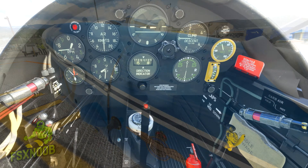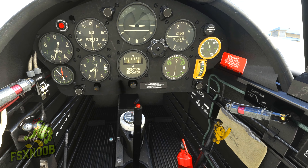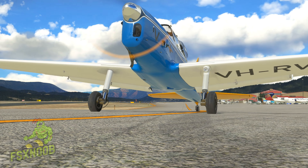During the late 1940s and 1950s, the Chipmunk was procured in large numbers by military air services such as the Royal Canadian Air Force and several other nations' air forces, where it was often utilized as their standard primary trainer aircraft.